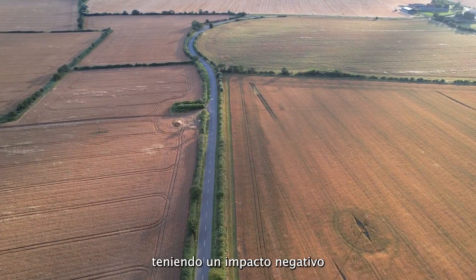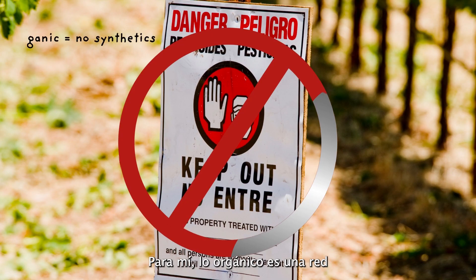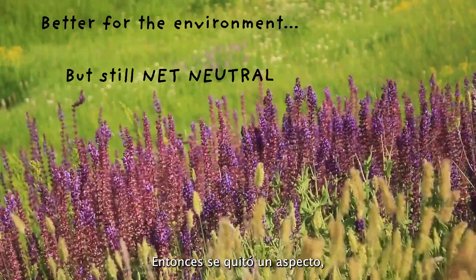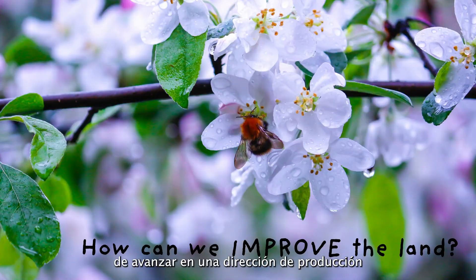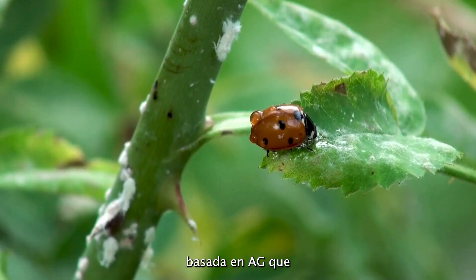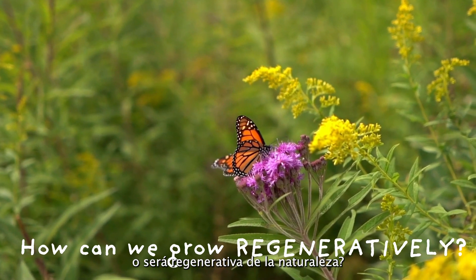Conventional ag is having a negative impact on the environment. To me, organic is a net neutral — it's removed the synthetic chemical aspect. But I always wondered, is there a way to move in a direction of production-based agriculture that actually improves the environment, that is actually regenerative in nature?